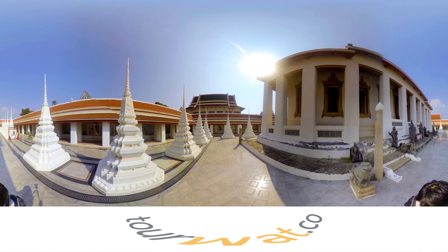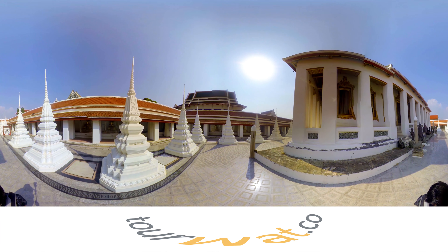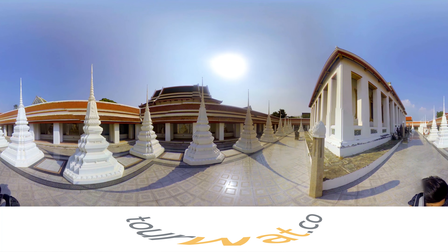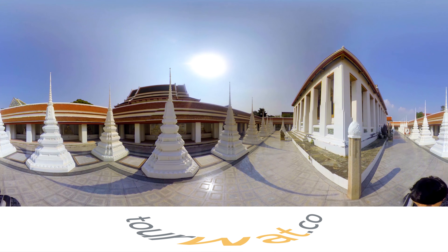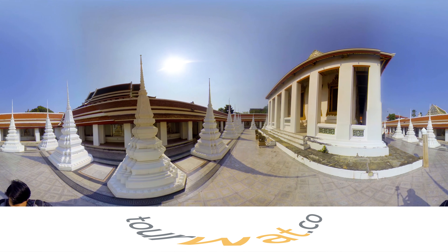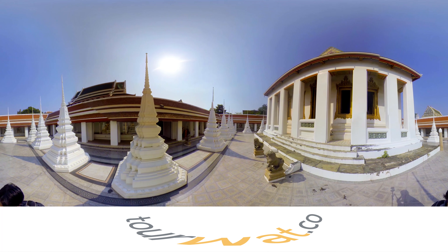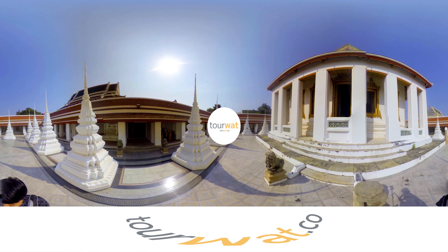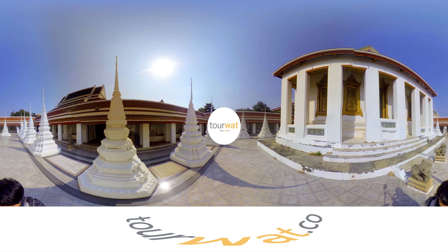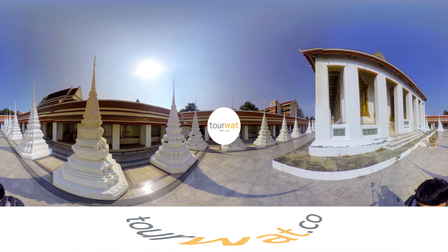The architecture of this temple is exquisite and precious. If you would like to know more about the authentic masterpiece of Chinese style Thai temple, do not forget to visit Wat Ra Cha Ora Sa Ra Mwara We Han as often as you can, because this precious treasure of Thai people comes second to none in the world. If you like what you see, stay tuned to see the next temple. Don't forget to follow us so you won't miss out, and explore Thai temples in a new innovative style, or visit Torwat.co. See you next time.